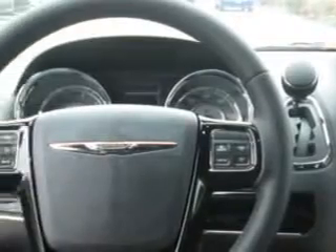Get where you need to go, enjoy the drive, and have peace of mind in this 2015 Chrysler Town & Country. See us at Hoffman Automotive today.